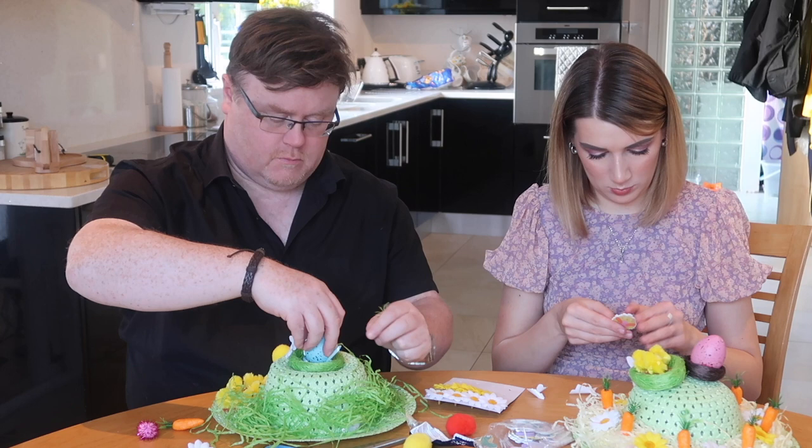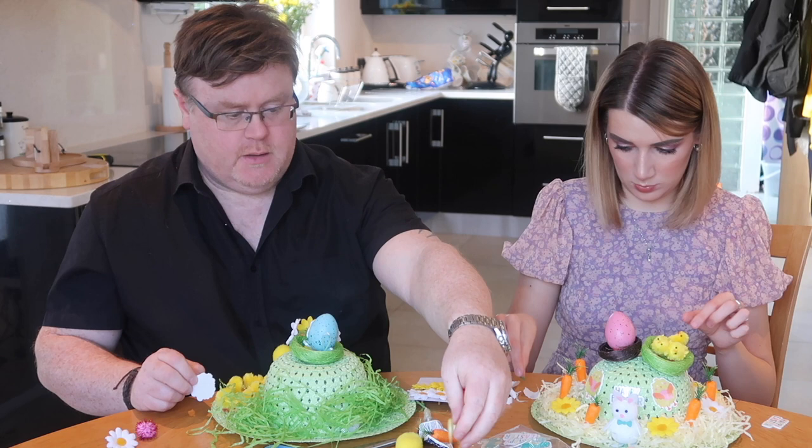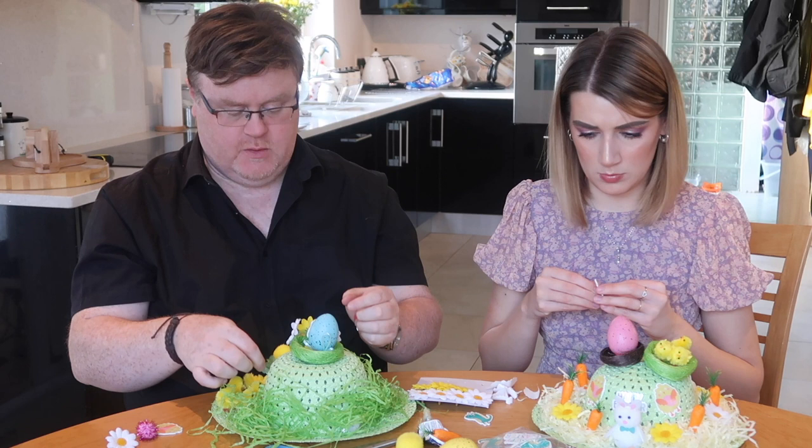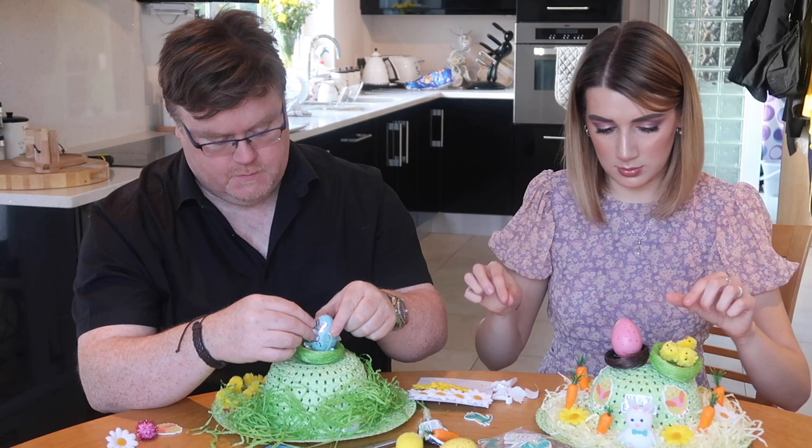So Derek, what is the true meaning of Easter? Mostly egg-related. Anything else? A little bit of chocolate involved. It's 'obey your parents or they won't give you chocolate.' Pretty much — isn't that just like every holiday? Behave yourself otherwise you won't get anything.